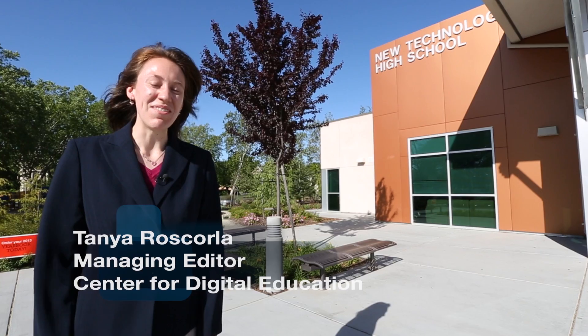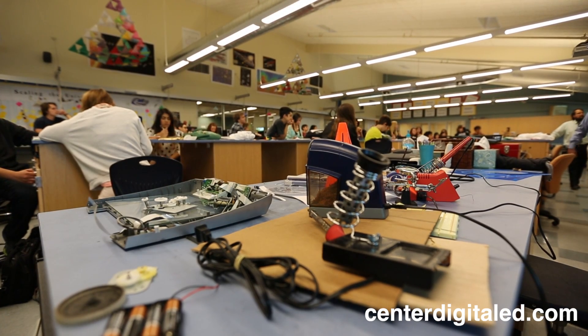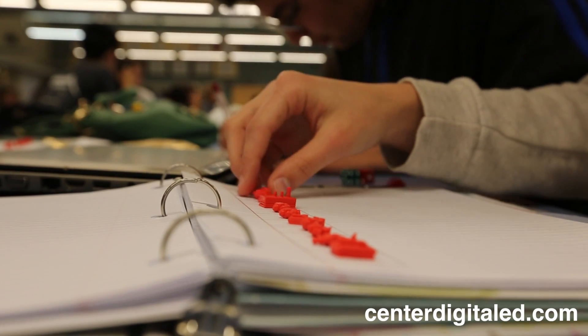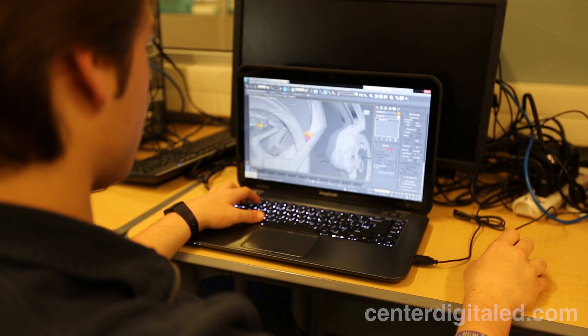Here at Napa New Technology High School, students are working with 3D printers to help them visualize concepts such as geometry. Instead of listening to lectures all the time, students at this high school work on projects so they can really apply what they learn. The combination of projects and technology keeps students excited about learning.